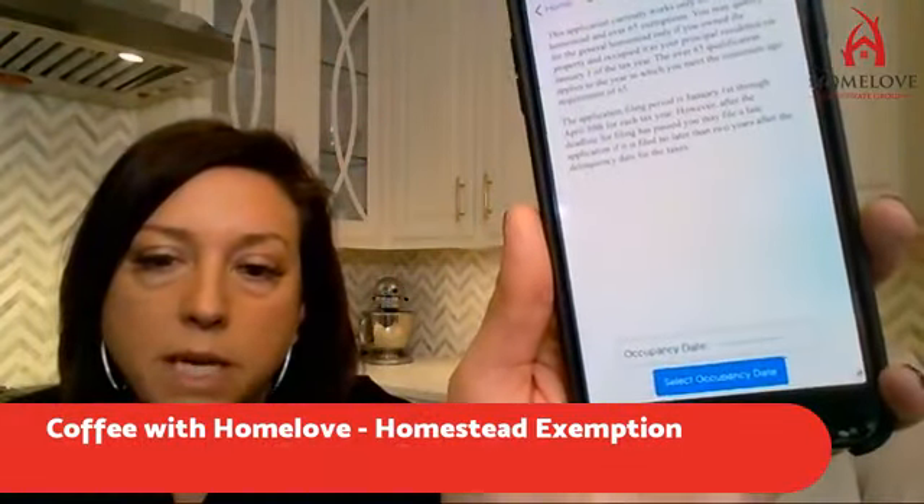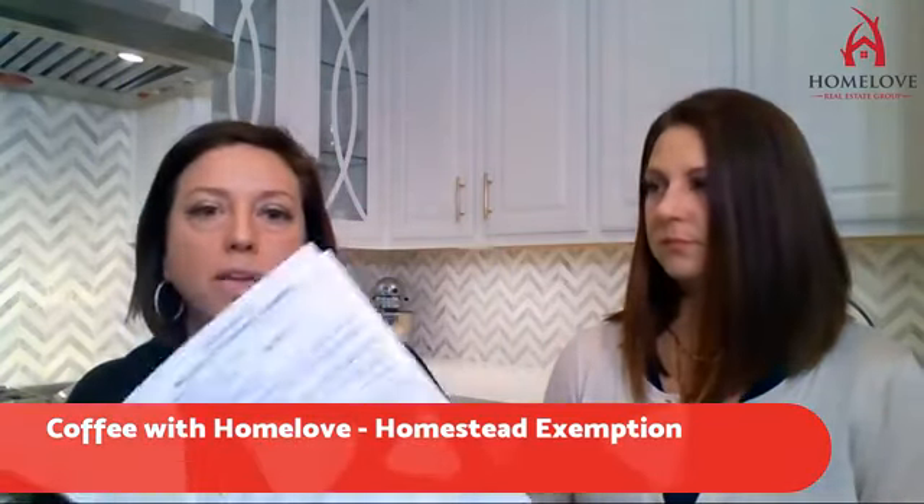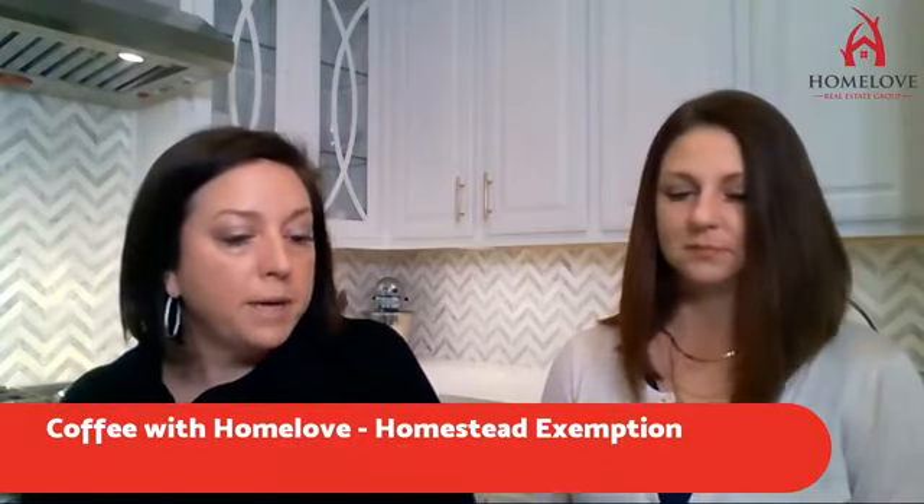What you need is your occupancy date, and the only other thing is you'll need to have changed your driver's license over to your new address. Once you do that online and get your driver's license, you just take a picture of the front and back of your ID, upload it into the app, and it files it for you — super simple. Other counties like Liberty and Montgomery still have the older format, but still do it, and don't hesitate to contact me if you have any questions.